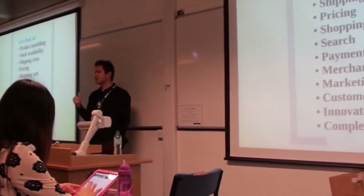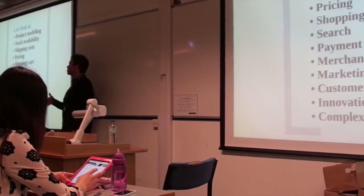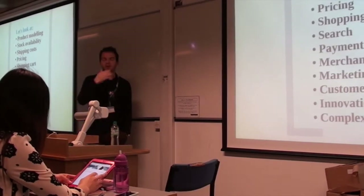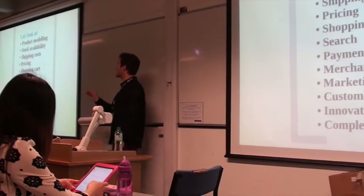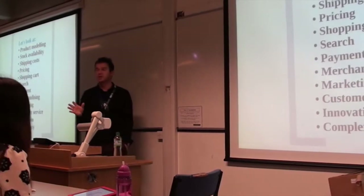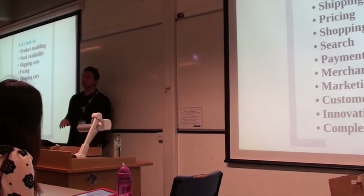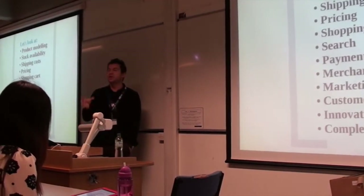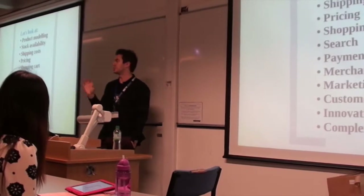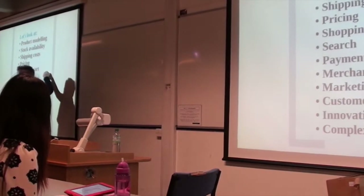The next thing is pricing. You need to know how much you're going to sell things for. When you know the pricing, the shipping cost, packaging, running the warehouse, and all of these things, you can work out your profit margin. It's absolutely essential to know the profit margin of any product you're interested to sell. This is when you'll see whether it makes sense to have a business model that works.